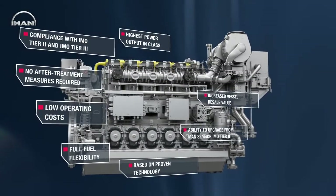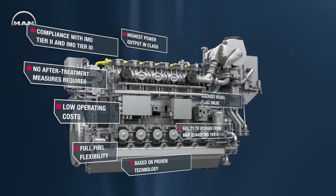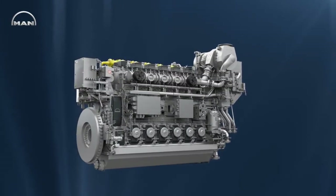All this makes the MAN 3544DF the perfect choice to keep cost of ownership down and give ship operators the flexibility and sustainability they need, with increased vessel resale value due to an engine that fulfills all regulations for many years to come.